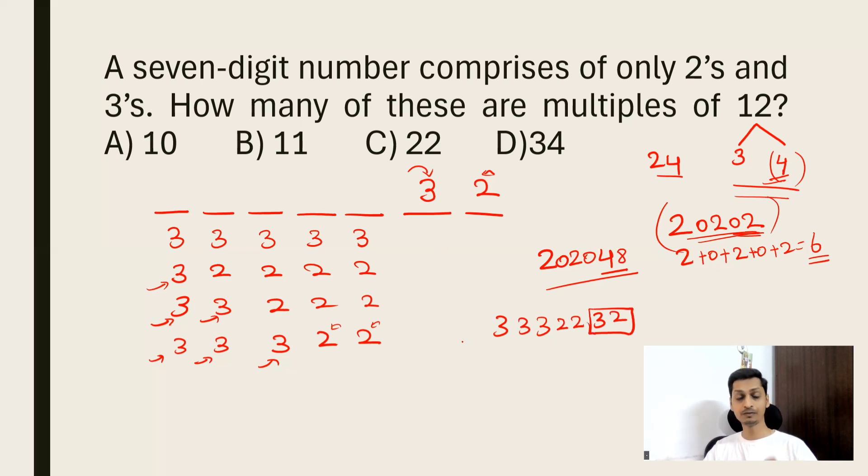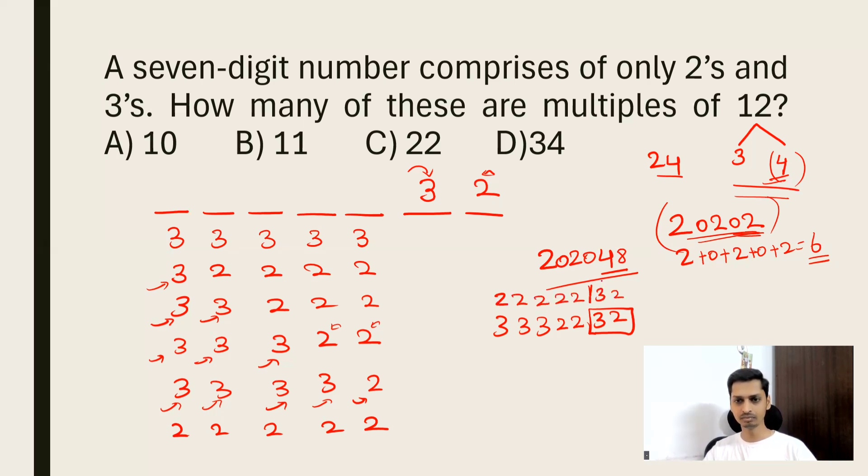Can we fix four 3s in the first five places (with one 2)? That gives five 3s (15) and two 2s (4), sum = 19 — not divisible by 3. What about all 2s in the first five places? That gives six 2s and one 3, sum = 12 + 3 = 15, which IS divisible by 3. So this combination also works: five 2s in the first five places, ending in 32.